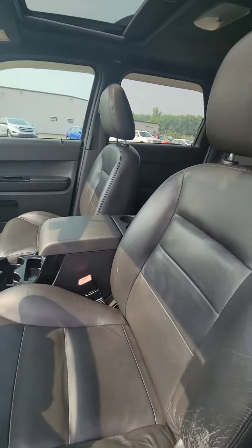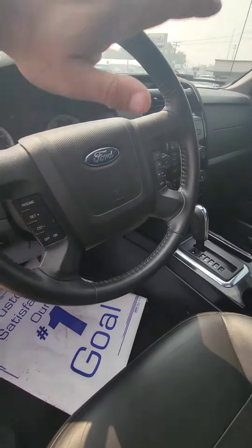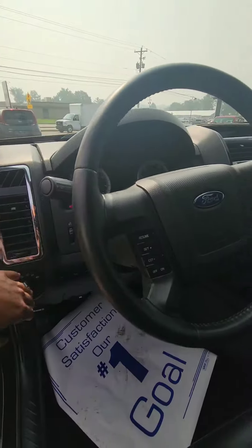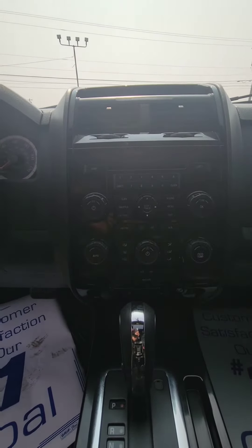It is leather on the inside. You do have a sunroof. Of course, you're going to have all the main features — cruise control, volume controls on the steering column, your lights, info for your dashboard, your radio, and climate controls.